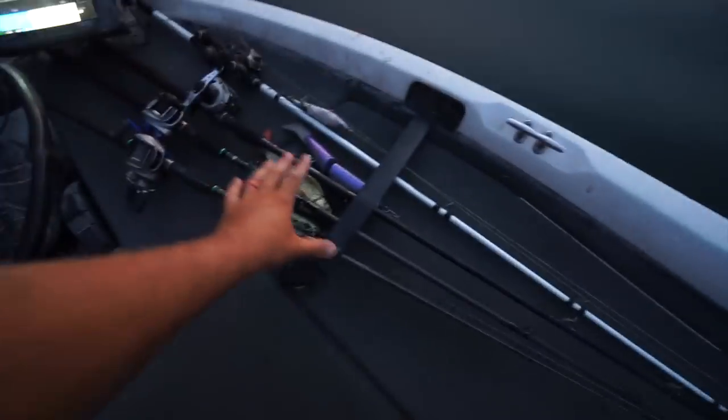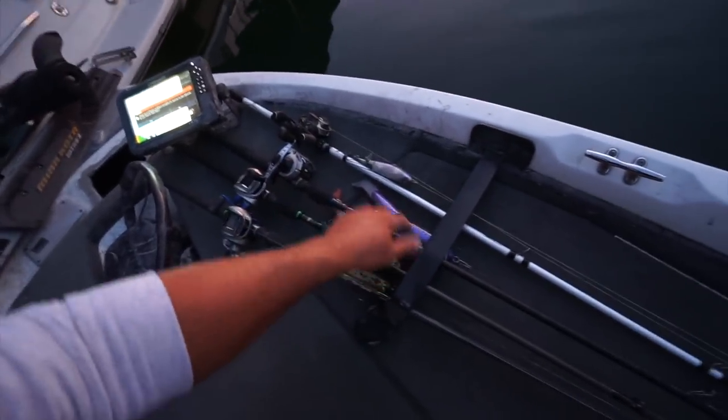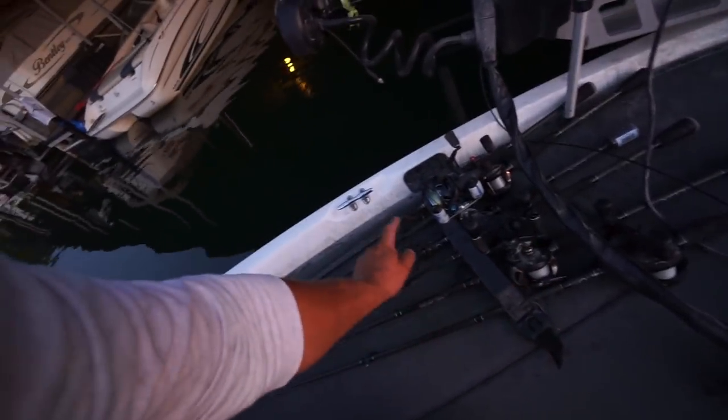We got the big swim bait situation going on — a seven inch slammer, ten inch ankle or nine, I don't even know how big it is, twelve inch slammer, whopper plopper. And then of course we got the worm situation, football jig, shaky head. I didn't really have any time to tie on baits last night, so I've been doing that for about the last half hour going crazy because the sun's about to come up. It is very, very early, obviously.